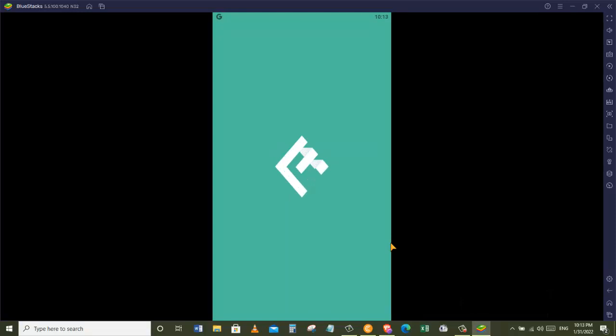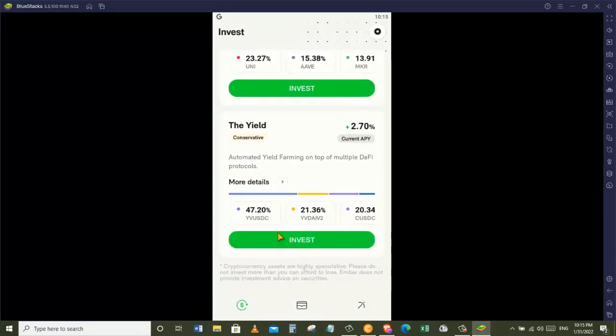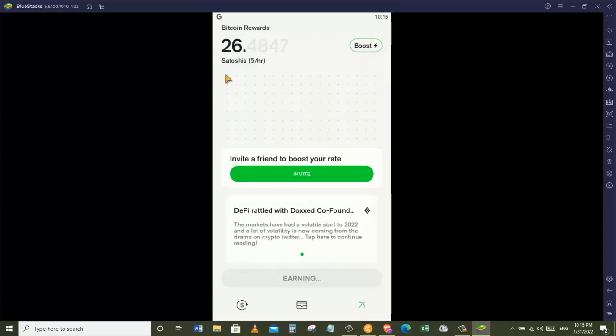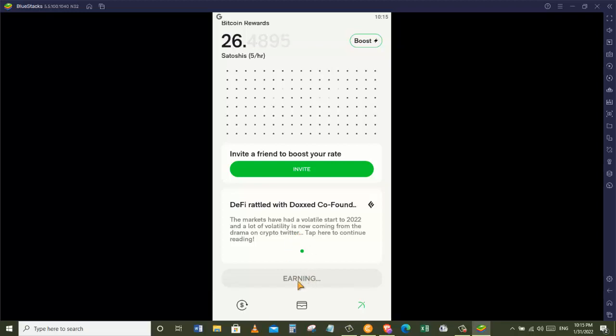Here we are on the screen of my phone — let's open up the Ember Fund app. On the first page you can see some Ember indexes: the Ember Metaverse, the Ember DeFi, the Yield, the Bitcoin Defense, and the Big Three. Whenever you make an investment you are going to earn an extra 5 satoshis per hour. You can see that pickaxe icon, and when we click on it, it takes us to the mining page. When you first start mining, you are going to see a button that says 'Start Mining' — click that and your mining will start at 5 satoshis per hour.